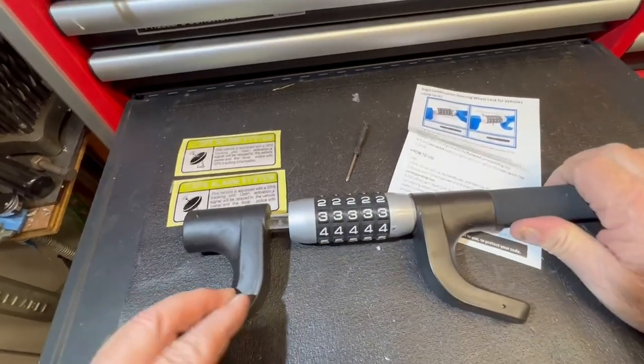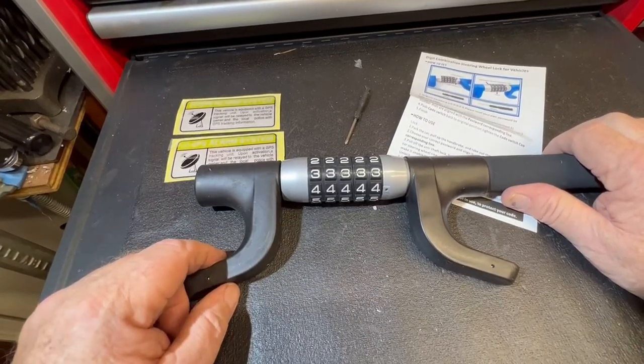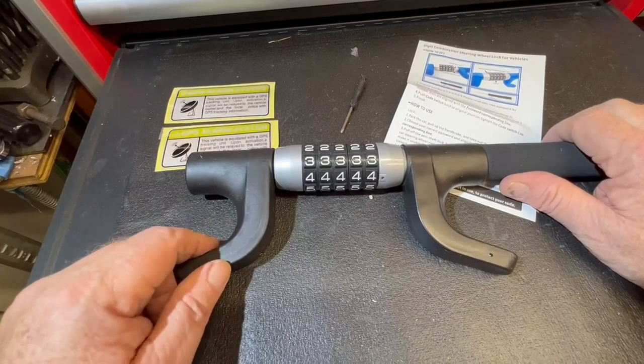This is a very cool item. If you're like me, I drive a 66 Ford pickup that would be ridiculously easy to steal, so I'm always thinking of ways to make it harder.